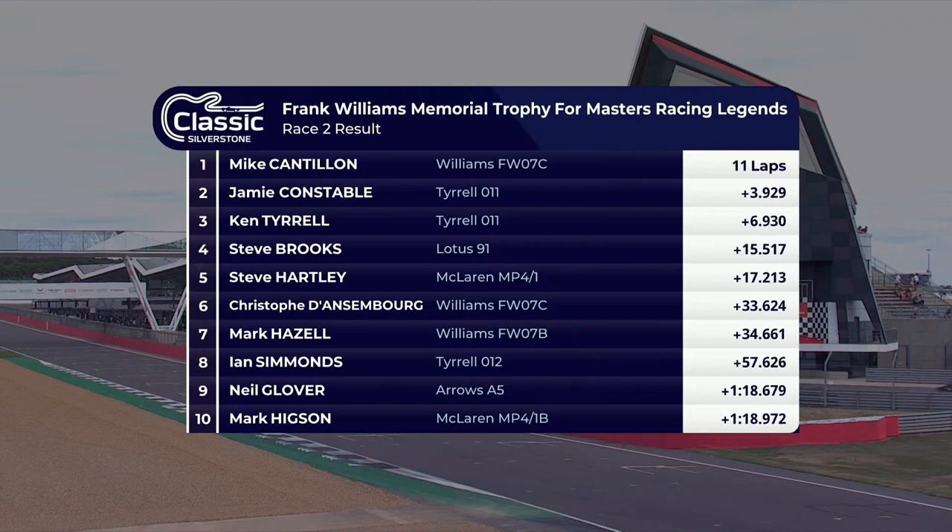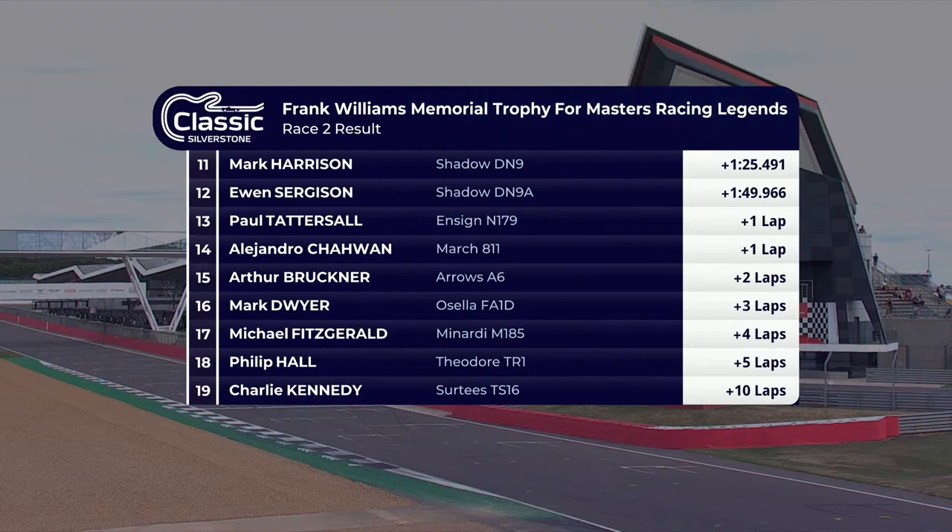Let's take a look at the results of the Frank Williams Memorial Trophy race. Mike Cantillon the winner on Saturday, winning again on Sunday. Ken Tyrrell third, as he was on Sunday. Jamie Constable, fifth place on Saturday, makes it up to second. Steve Brooks spun away the opportunity on the last lap to challenge for a podium. Steve Hartley and Christoph Danseborg, in their battle for fifth, both had a spin. Mark Hazel, who started on pole, was mysteriously a little off the pace — sixth on day one. Cars with mechanical problems included Charlie Kennedy's Certés, Theodore of Philip Hall, Michael Fitzgerald's Minardi, and Mark Dwyer ending his race in the Assella in the pit lane.